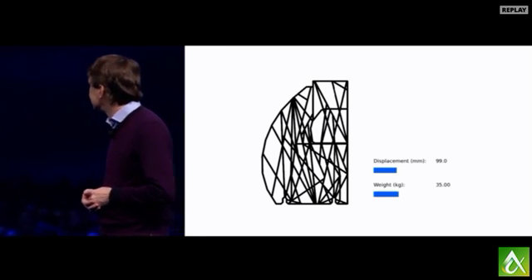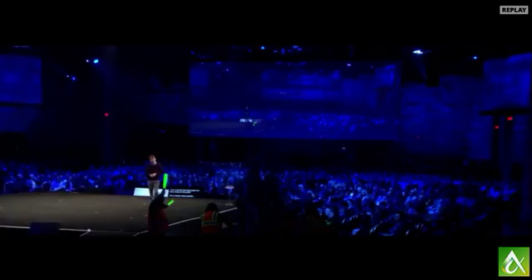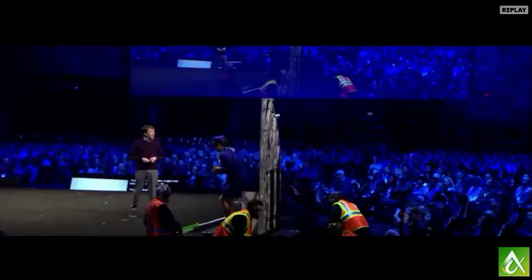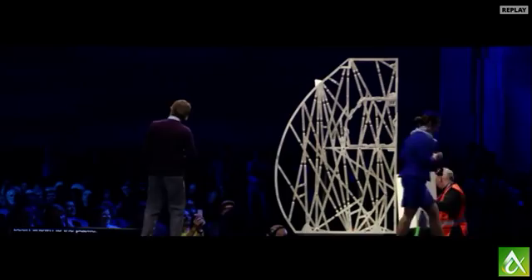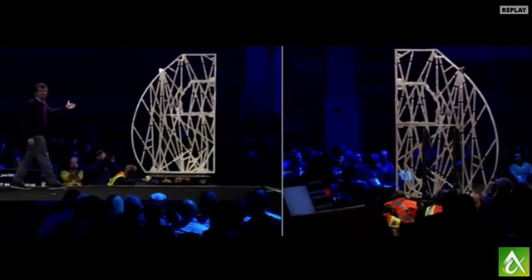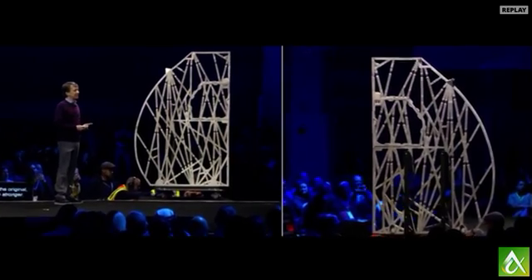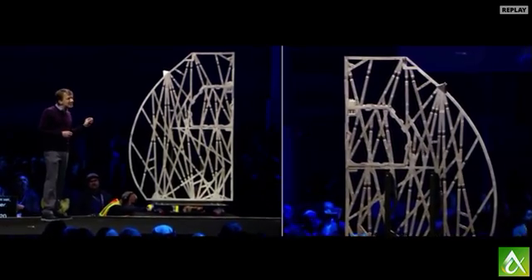And here it is. This is the first time this project has been shown to the public. This is Airbus's bionic partition. It weighs half as much as the original, and yet strangely, it's even stronger.